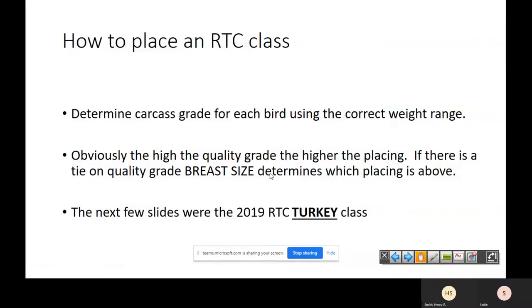How do you place an RTC class? First you look at them and determine the carcass grades based on weight. Then obviously the highest grade is going to be best down to lowest. From there, we use breast size to determine ranking. If you have two B's in the class, you look at those two B carcasses for size and depth. You want that breast to look like a brick — thick and wide. It's dimensional. You want one to stay full and solid as far out as possible toward the tip of the keel.